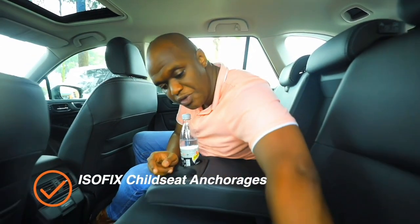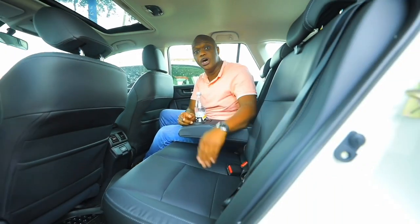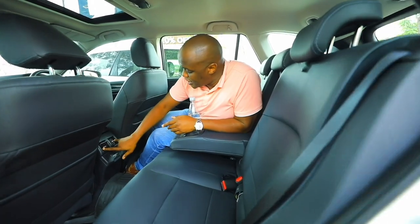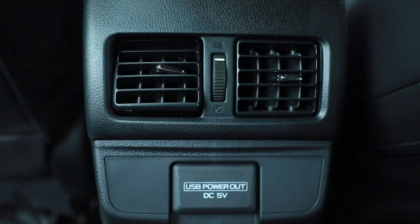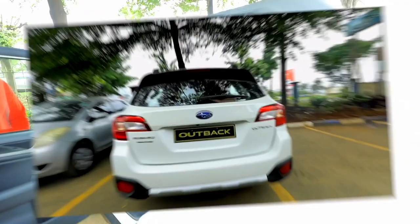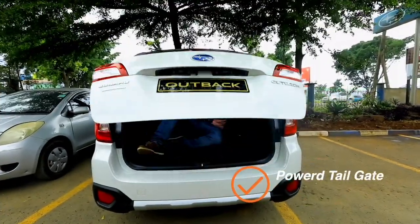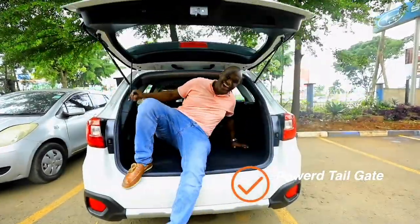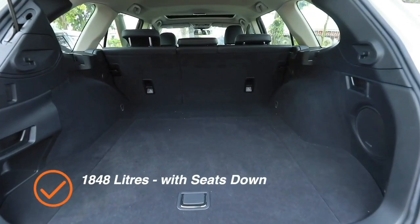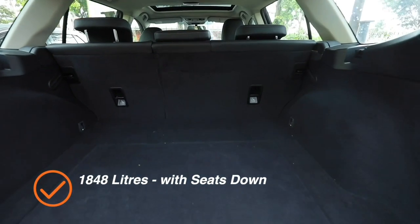There are ISOFIX anchor points for a baby seat, air conditioning at the rear, and two 5-volt USB chargers to keep devices charged. Moving to the boot — there is an enormous amount of space. The Outback actually has a larger boot capacity than a Volkswagen Touareg.